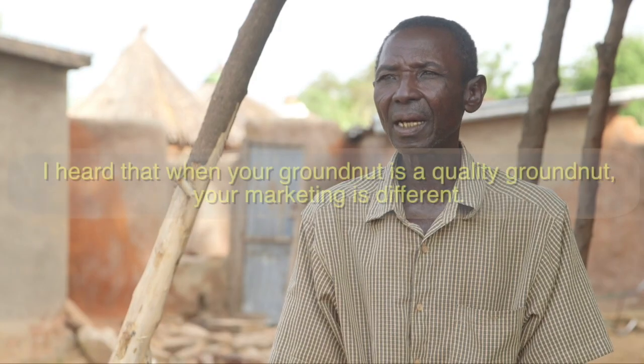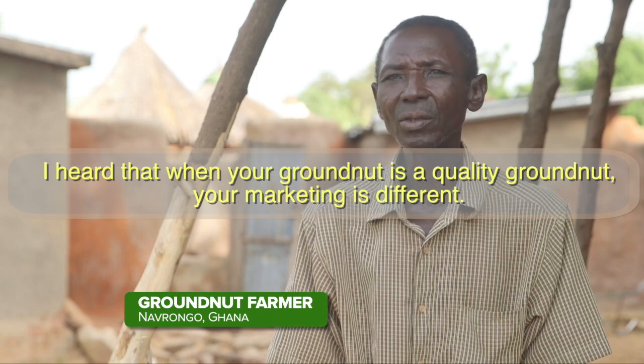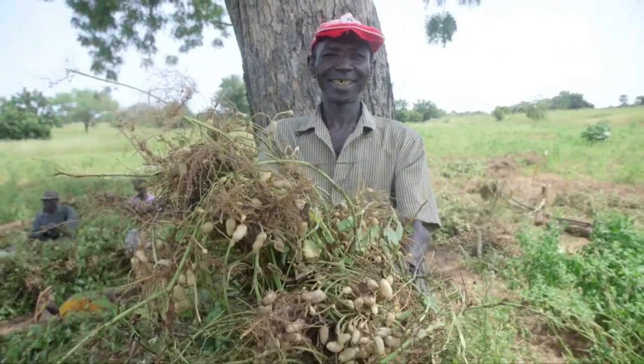If you are taking good care of your groundnuts from harvest and throughout the storage period, you can benefit from the higher prices offered for aflatoxin-safe nuts. I heard that when your groundnut is a quality groundnut, your marketing is different — it will be higher than the one who didn't take care of the groundnuts very much.